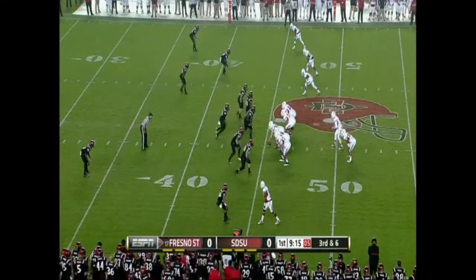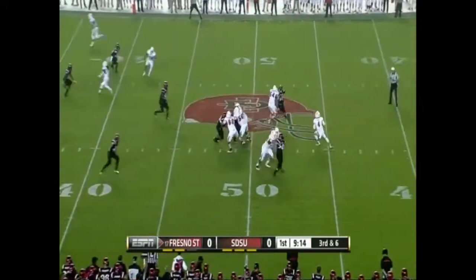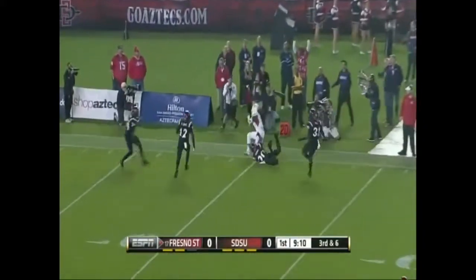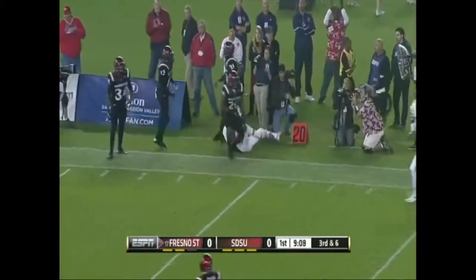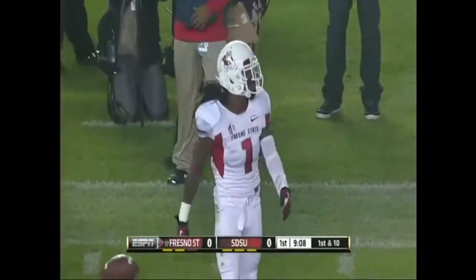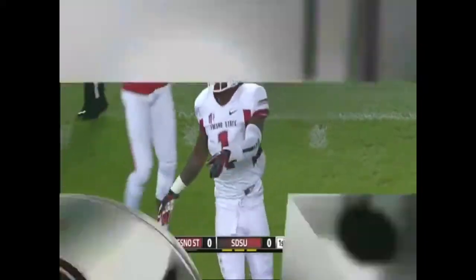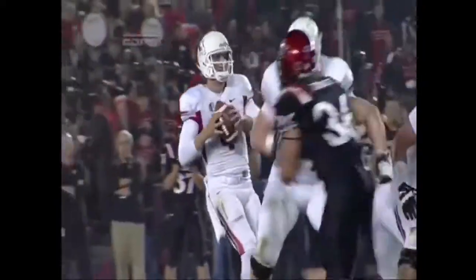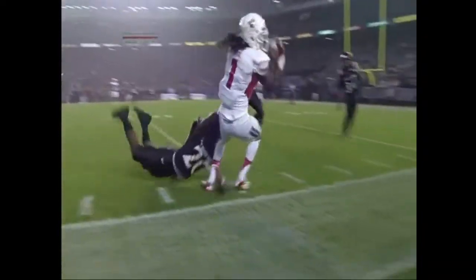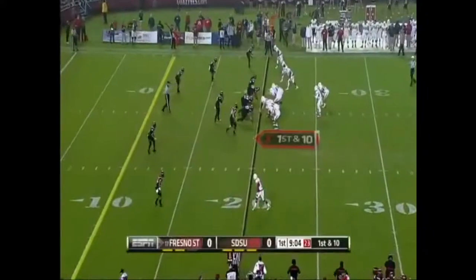Carr makes the call at the line. Here comes some more pressure, but a pocket for Carr who throws. He's got Burse who jumps up, and he made the catch. What a play by Isaiah Burse. Now he's got Isaiah Burse, 25 yards and the first down. They fake the pressure and they back out to play coverage, but the perfect throw. Look at the touch on the football. Look at Burse going up and high-pointing it and competing.